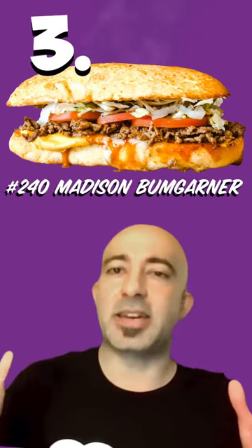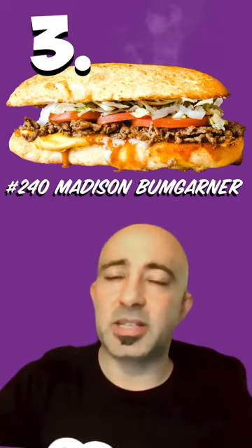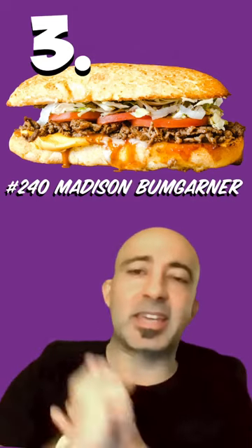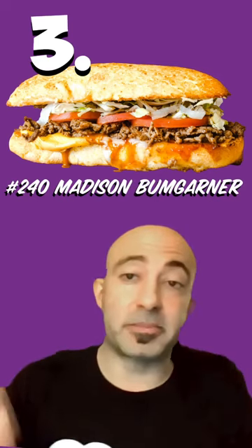The last one is obviously the Madison Bumgarner. I freaking love that sandwich. It's steak, Yellow Barbecue, Habanero, Pepper Jack, and American cheese. This is like the world's greatest cheesesteak — Philly's got nothing on this. It's tangy, it's spicy, it's sweet, and you will be craving this every single day.